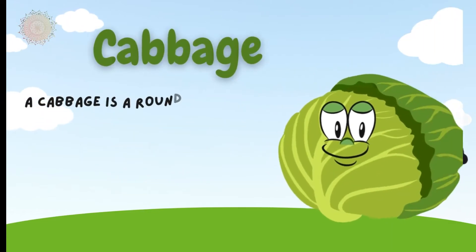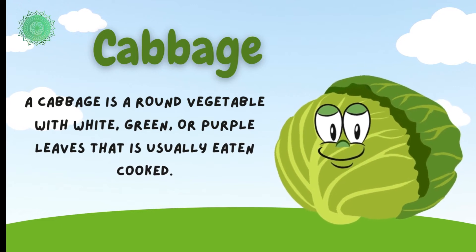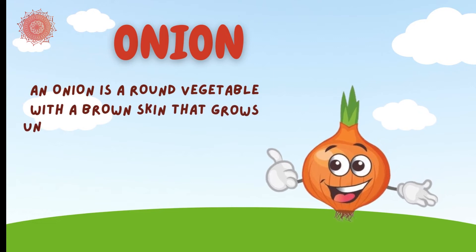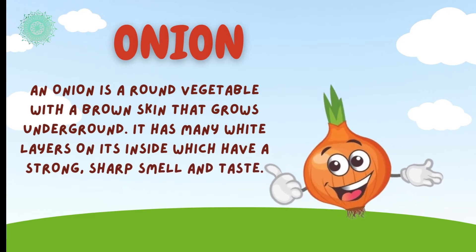Cabbage is a round vegetable with white, green, or purple leaves that is usually eaten cooked. Onion is a round vegetable with a brown skin that grows underground. It has many white layers and has a strong, sharp smell and taste.